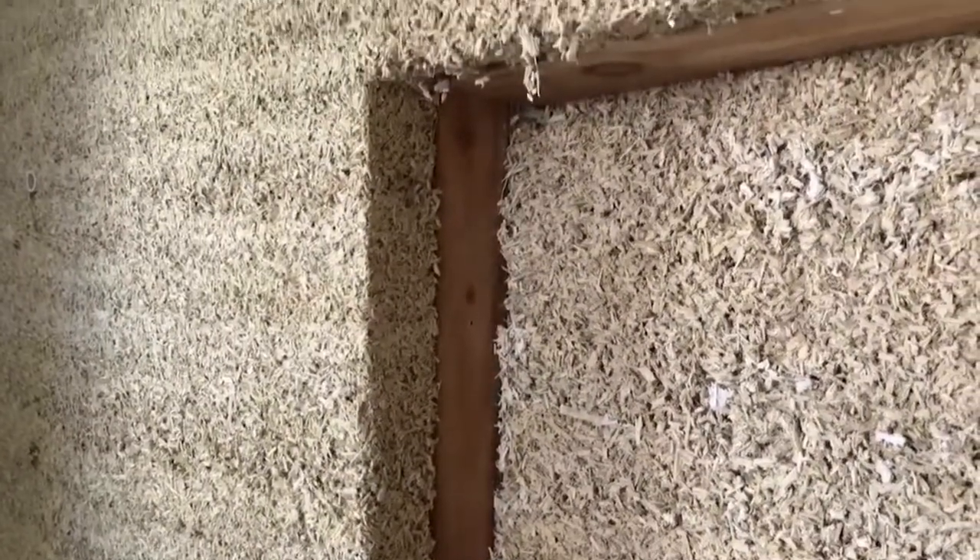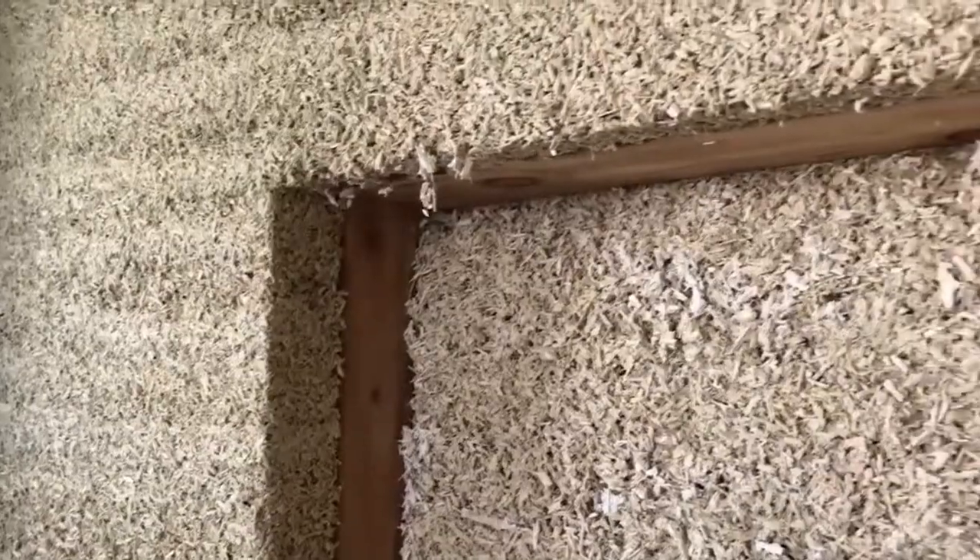Marino says the plan is to work the product into the future of home building in North Dakota. Hempcrete is just hemp hurd, which is the inner woody core of the stock from the hemp plant, and then it's lime, building lime, and water.